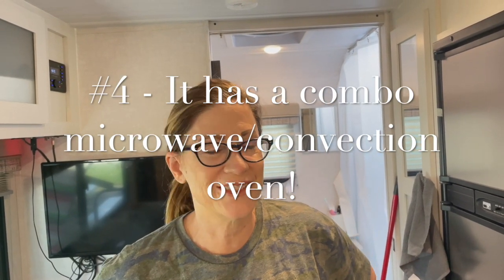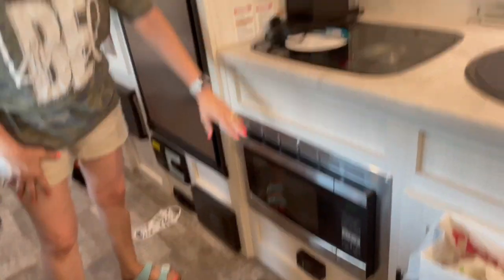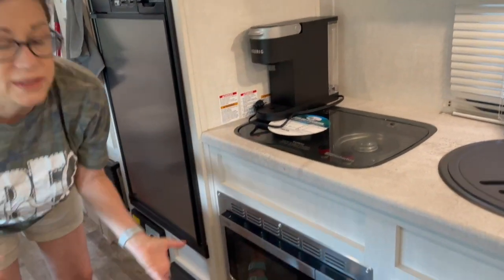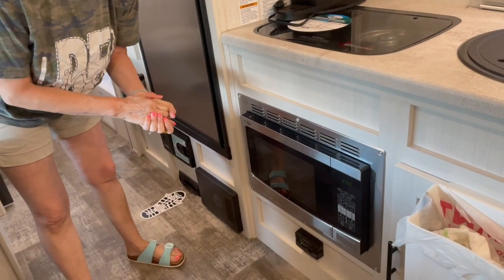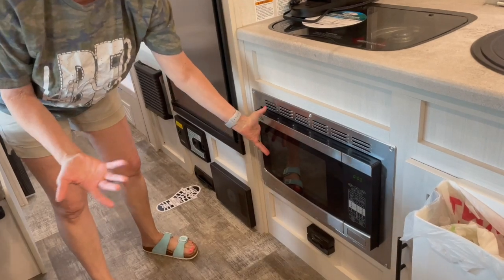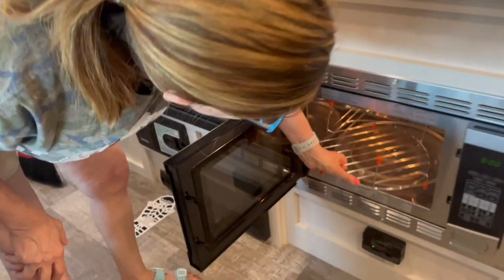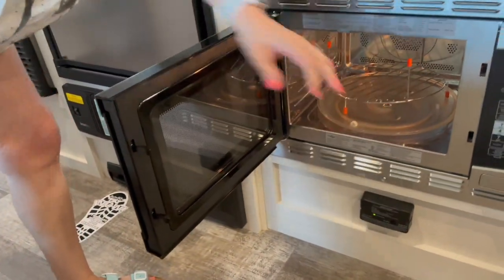Another thing I like about the R-Pod 192 is that it has both a microwave and a convection oven. We also have a gas stove, but the combo unit functions as both microwave and convection. We've made cinnamon rolls and other things in there, in addition to just heating up leftovers. It has a little rack for when you use the convection, and it works really great.